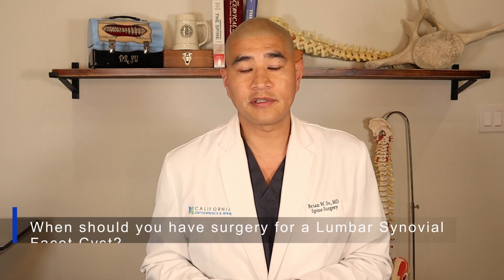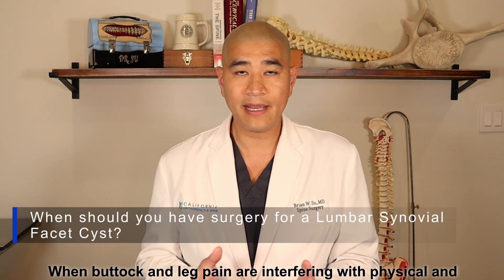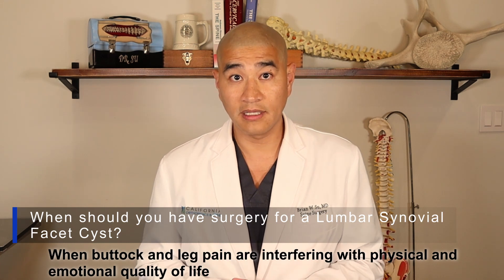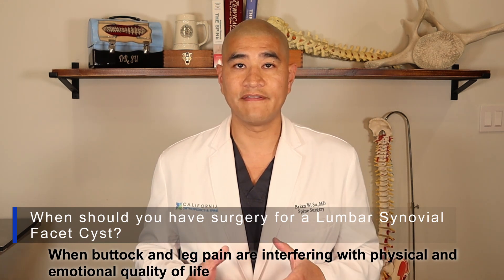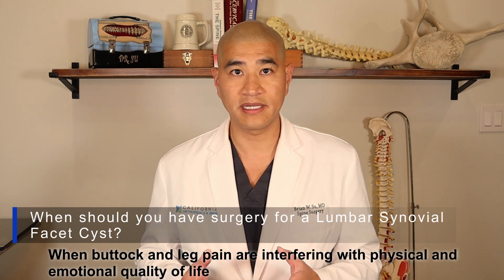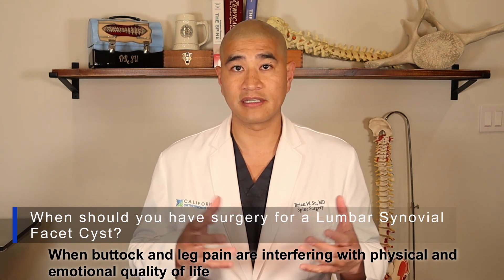When should you have surgery for lumbar synovial cysts? It's pretty simple — it's when the back pain, buttock, and leg pain are interfering with your quality of life. There are two aspects of quality of life. One is physical quality of life: you can't do the things you want to do because of the pain — you can't golf, go shopping, travel, etc.